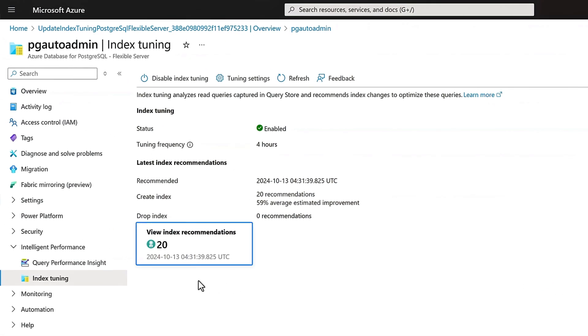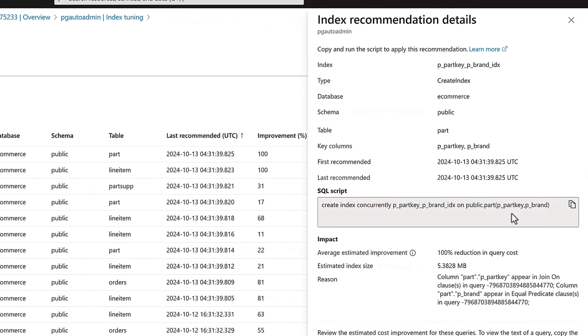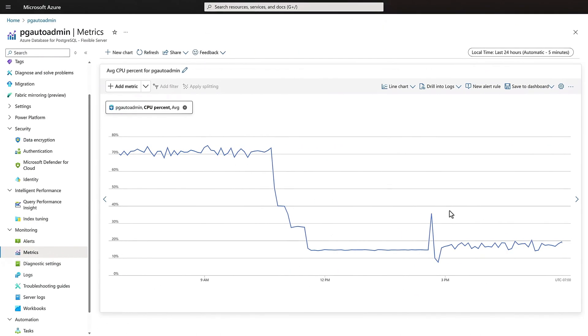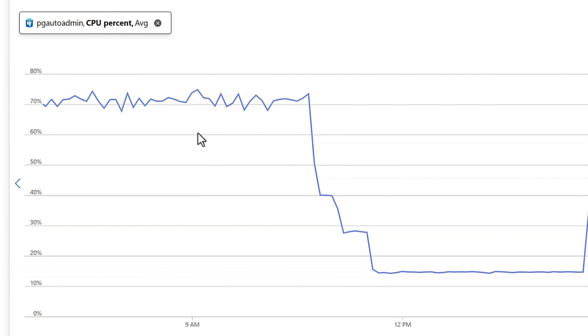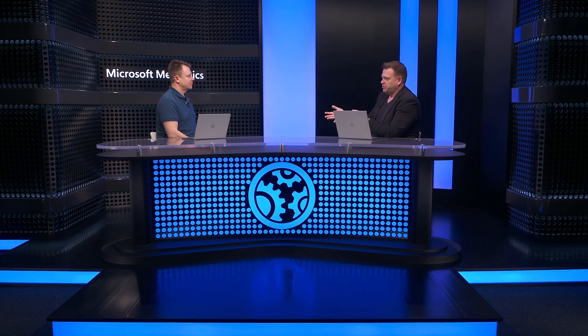Once tuning is finished, I can see there are 20 recommendations. I'll click to view those and select the top recommendation. You can see it tells me the database, schema, and table that the index applies to. It gives me the SQL script to create the index, and it even gives me an impact assessment showing the estimated performance improvement, size on disk, and the reason for creating this index. Skipping ahead, I've gone ahead and created those 20 indexes and I'll look at the resource usage. Before index tuning, my server was running at about 70% utilization, but now it's dropped significantly to only about 15%.